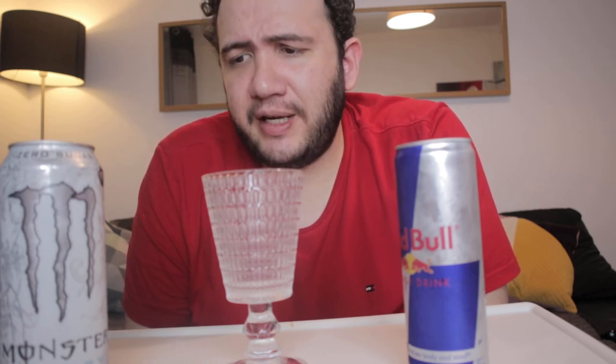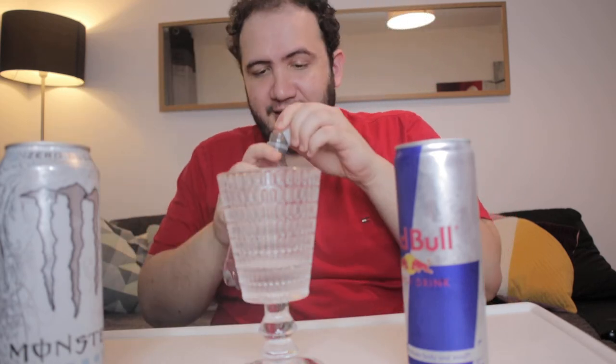It tastes orangey - you know when you drink those multivitamins? It tastes orangey, that's the taste I get. It's carbonated, it's orangey, but it tastes like vitamins. It's okay. Let me just clean my palate with my trusty water. I love this water from Tesco. Tesco, if you're watching, send me some water - let's work out a deal. Hashtag Tesco, sponsor me, or anyone sponsor me because I don't have any sponsors.